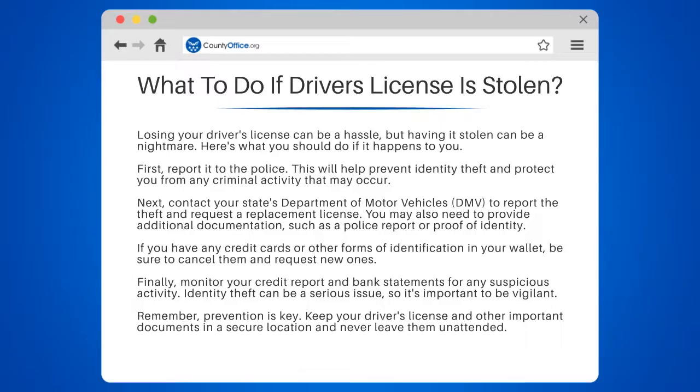Remember, prevention is key. Keep your driver's license and other important documents in a secure location and never leave them unattended.